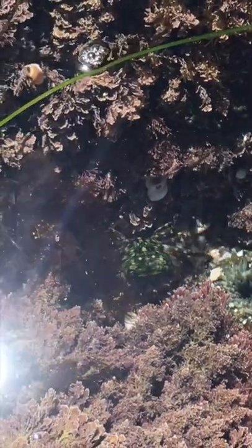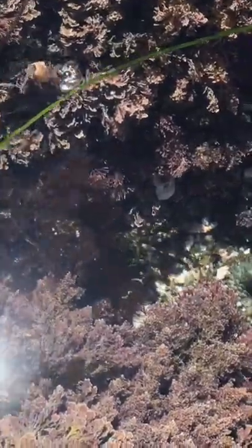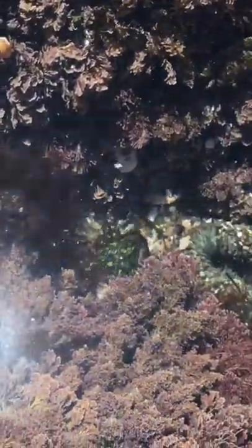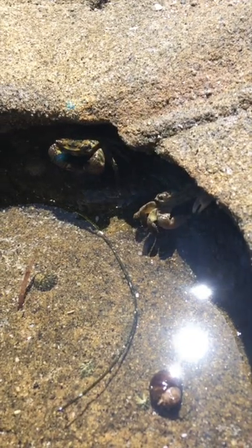Nevertheless, the role that the striped shore crabs play is a reminder of the God who has created them and who cares for his creation. By providing tide pools with the striped shore crabs to keep them clean, God demonstrates his wisdom and care for his creation, as it says in Psalm 104:24.